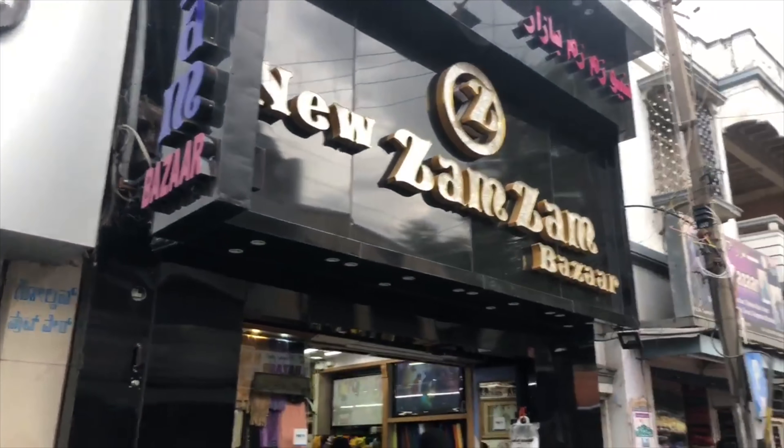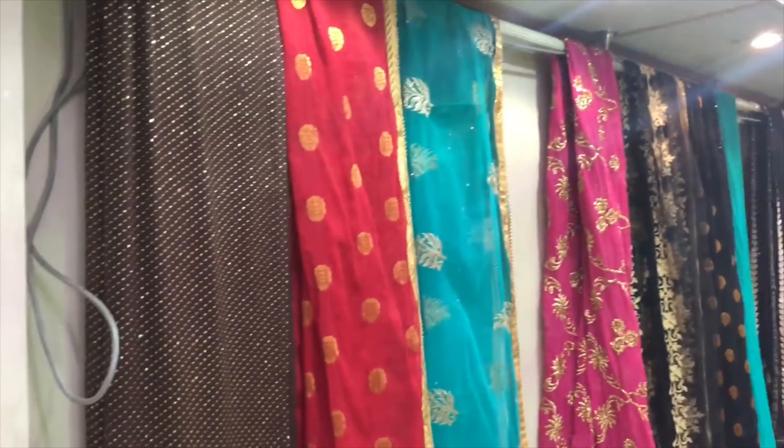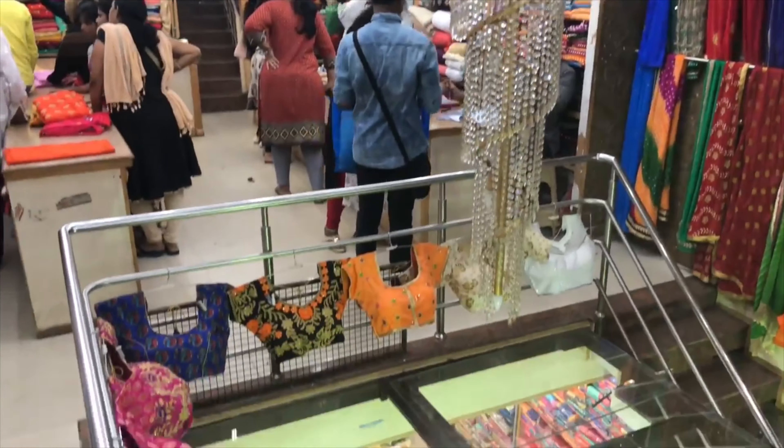For my dress, I got the materials from Samsam Bazaar. I wanted my dress to be very flowy, so I got around 2 meters for the bottom and 1 meter for the top.